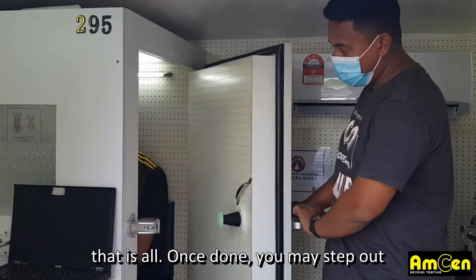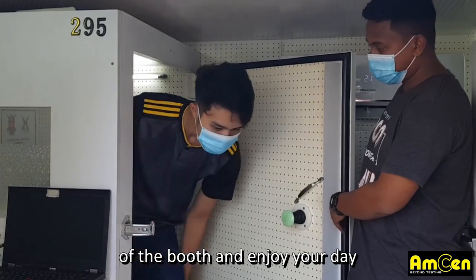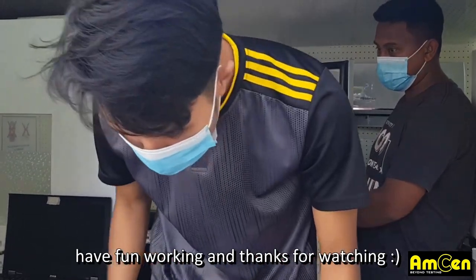That is all. Once done, you may step out of the booth and enjoy your day. Have fun working and thanks for watching!